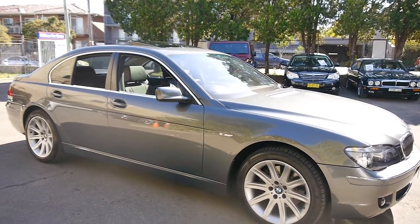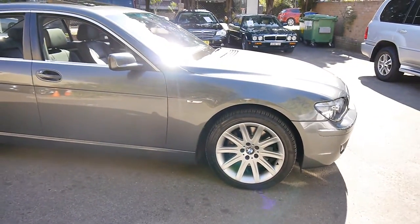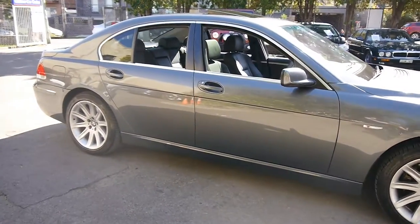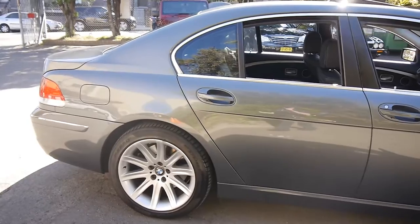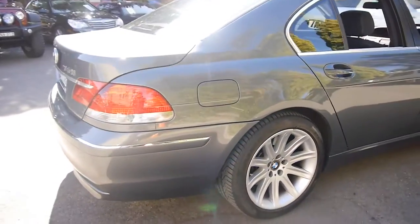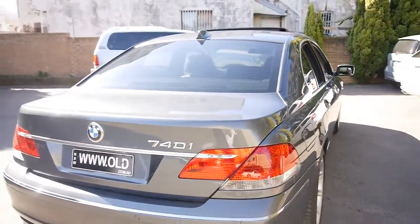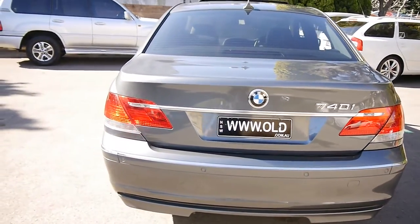Welcome to another Old Timer Centre video. I'm very pleased to be showing you this 2007 E65 BMW 740. It's in absolutely immaculate condition and I don't use that word lightly, especially on a car that's from 2007 with 146,000 kilometres. But the previous owner was a very fussy old man and he was absolutely fastidious with this car.